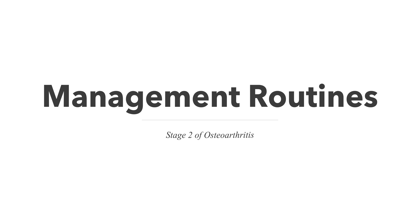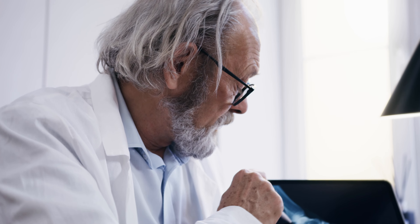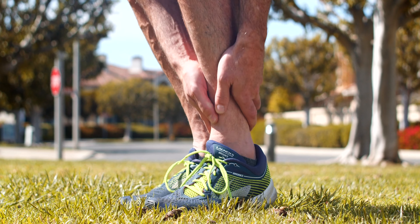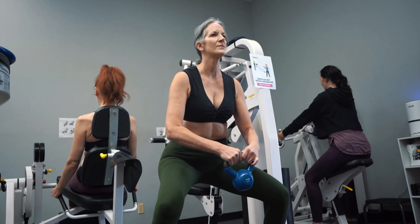Let's talk about management routines for stage 2. At this stage, your doctor is likely to increase and enhance the non-invasive measures they take for management. They will set target weight goals to reduce the load your joints are bearing, and they will suggest muscle strengthening and mobility exercises to add to your routine.